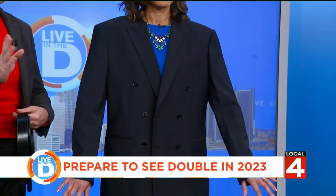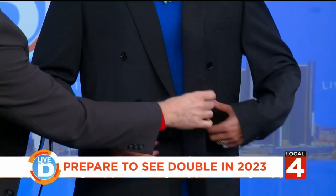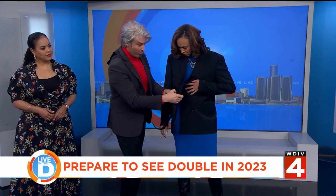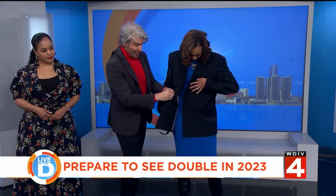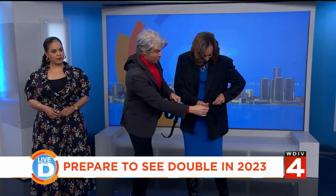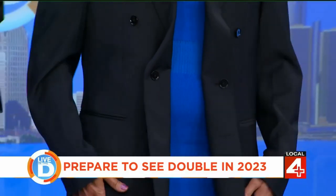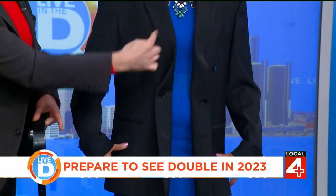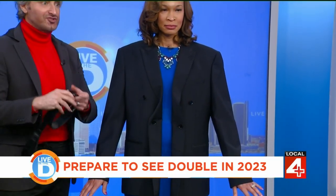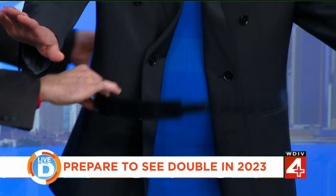There are a couple of hacks. One of them is — I'm going to let you rebutton that side and I'm going to rebutton this side — we're taking the double breast and just buttoning it back. Look at how easy that is. What it does is it creates a different lapel line. It also sort of changes the proportion, and it's perfect now to throw a belt onto.